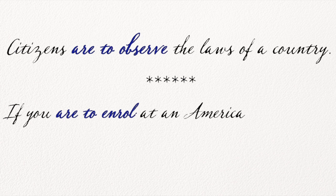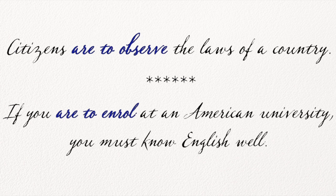Hello everyone, this is Mark. How are you today? Citizens are to observe the laws of a country. If you are to enroll at an American university, you must know English well. Oggi vedremo la forma grammaticale inglese B2 più infinito.